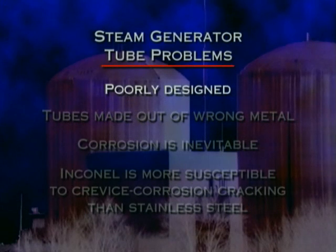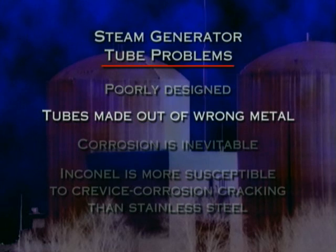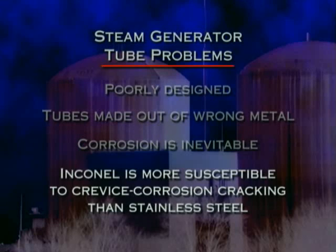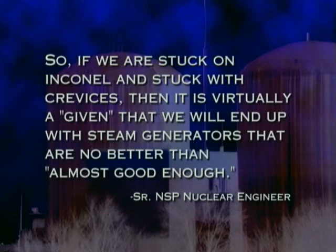We now know that steam generators were poorly designed and made out of the wrong metal. Crevices, where corrosion readily occurs, are inherent in vertical steam generator designs. And Inconel, the nickel-chromium alloy used to make the tubes, is more susceptible to crevice corrosion cracking than stainless steel. To quote the senior NSP nuclear engineer who inspired our title: if we are stuck on Inconel and stuck with crevices, then it is virtually a given that we will end up with steam generators that are no better than almost good enough.